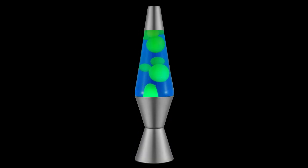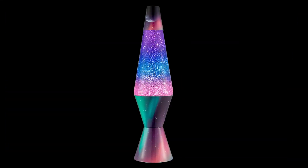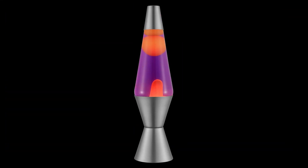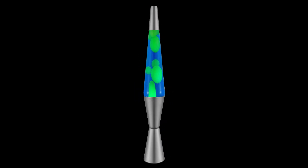Whether you're a seasoned collector or a first-time buyer, this list has something for everyone. So let's dive into the world of captivating colors and soothing motions with the top five best lava lamps on Amazon in 2023.